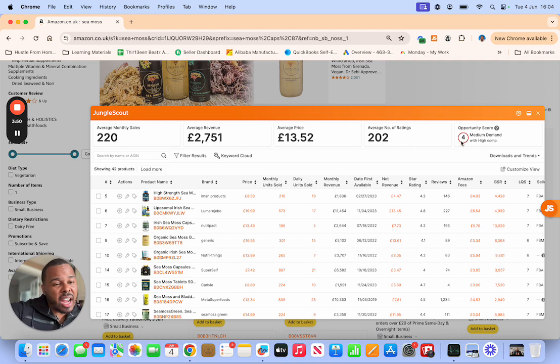The opportunity score is giving us a four, saying demand is there. You never want to sell anything on Amazon that isn't high in demand — if it's low demand, not enough people want it. We're looking for things a lot of people want. As you can see, monthly units sold is 216. Looking at revenues: one seller is making 11,000 per month, another 2,000, another 5,000, 3,000, 6,000 — so there are sellers making real money with this.